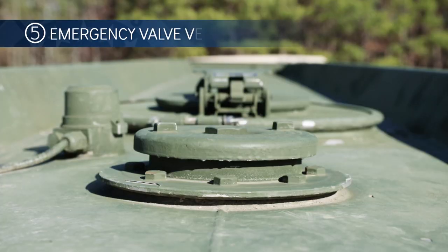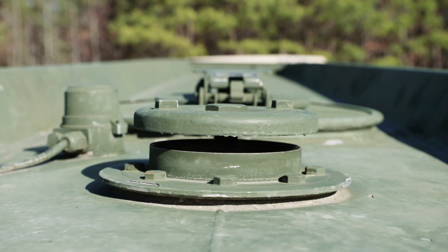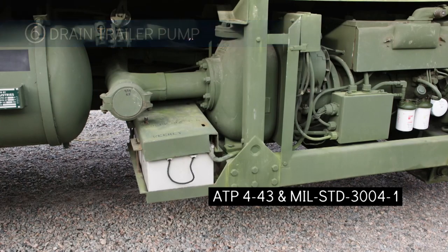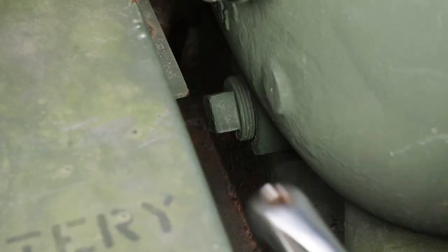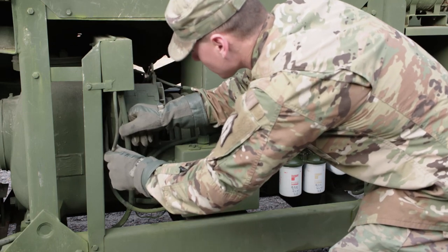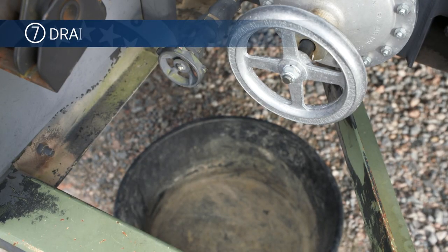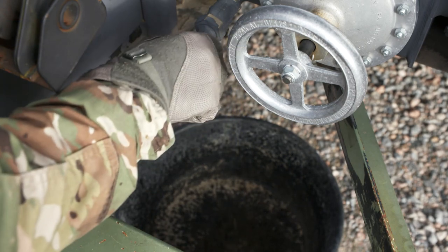Step 5: check the emergency valve vent is operating properly. Open the A emergency valve. The emergency valve vent located on top near the manhole should open and close with the opening and closing of the A emergency valve. Step 6: drain the trailer pump dry. Drain the system pump dry into a vessel large enough to contain the housing contents by removing the bottom drain plug. Ensure the drain plug is replaced after all of the product is drained from the system's pump housing. Inspect all pump system wiring to ensure the wiring is properly insulated. Also, ensure the batteries are covered. Step 7: inspect the sump drain to ensure it is drained completely and free of all water or remaining fuel.